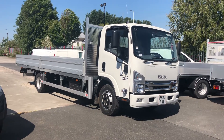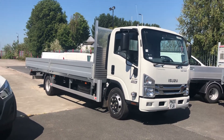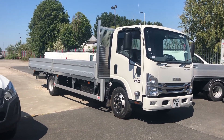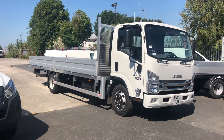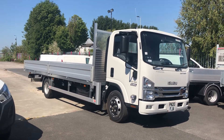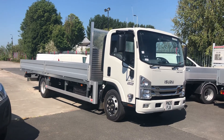Hi, this is Ditchburn Trucks, Isuzu Merseyside. Got a nice Isuzu N75 190E, 21ft 6-inch alloy dropside available today. Ideal for scaffolding, timber merchants. Just under a 4-tonne payload — really impressive.